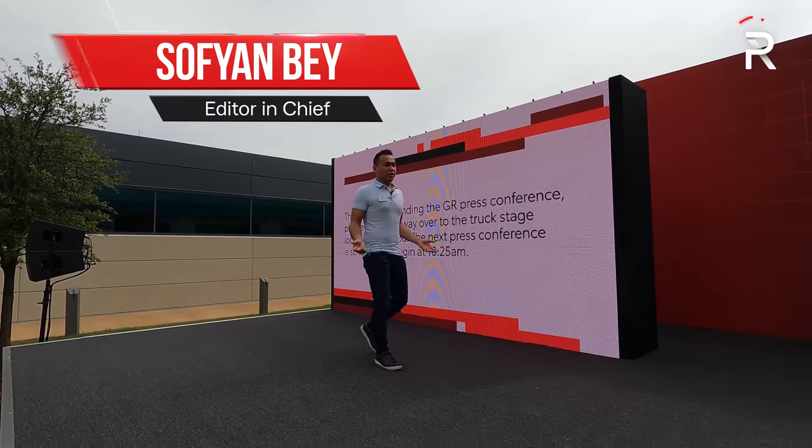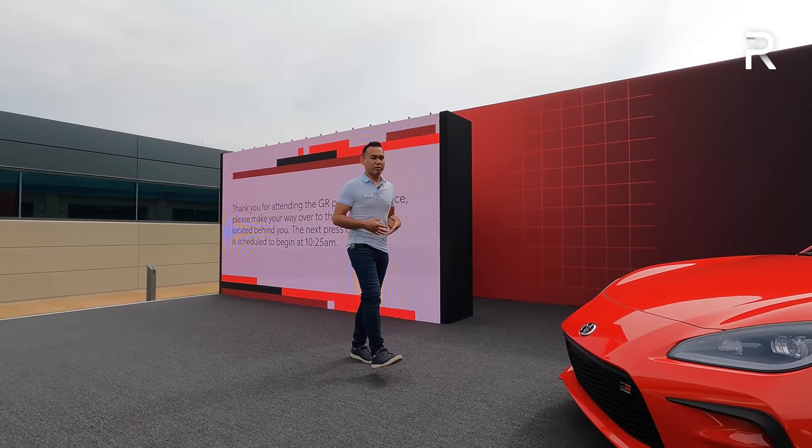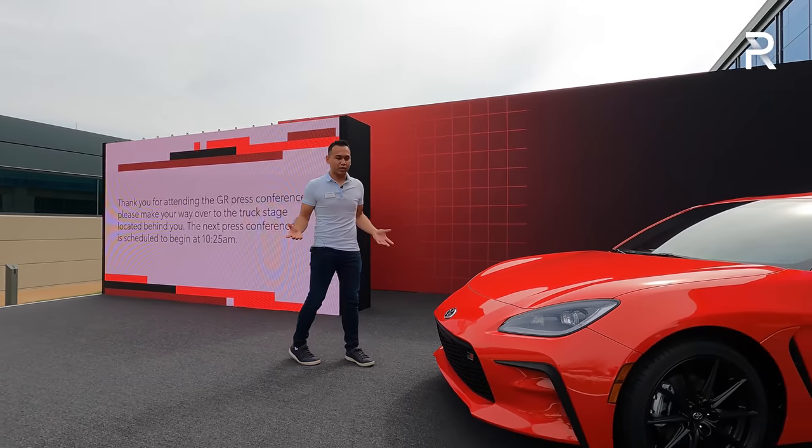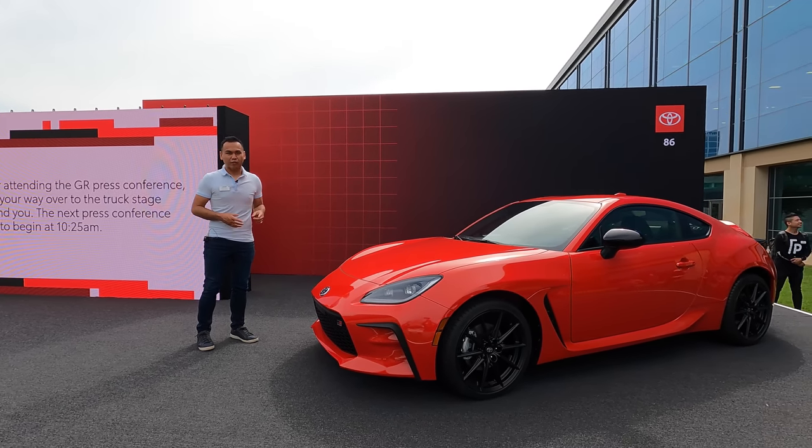In a world full of crossovers and SUVs, it's really refreshing to see a brand new sports car coming out for 2022. I'm here in Plano, Texas at Toyota's headquarters, and this right here is the all-new 2022 Toyota GR86. Let's take a first look.